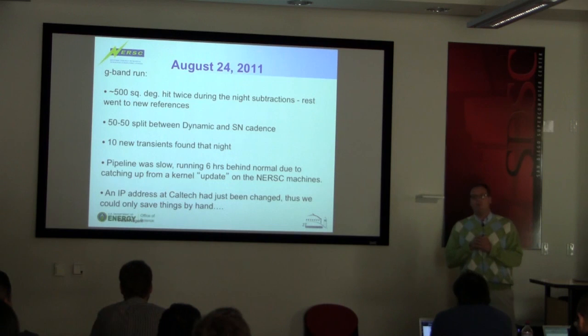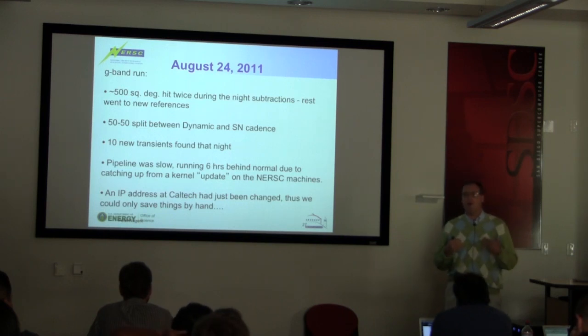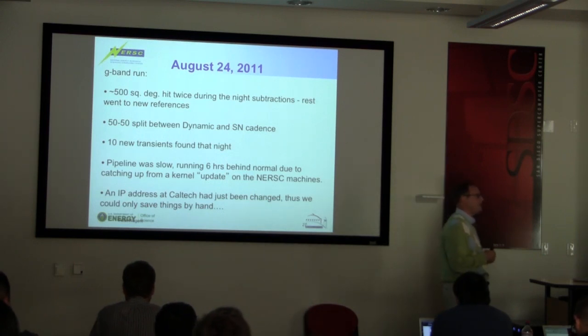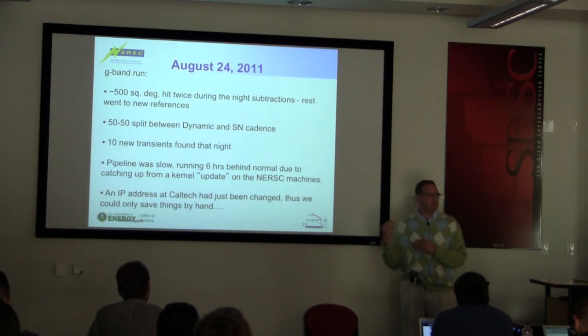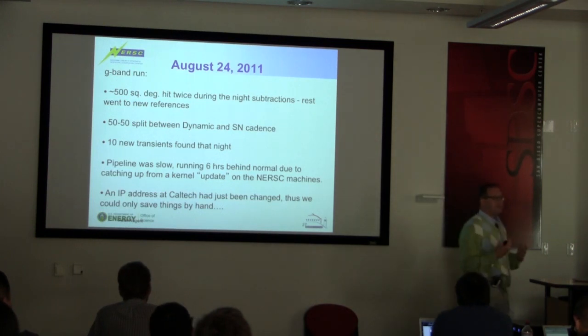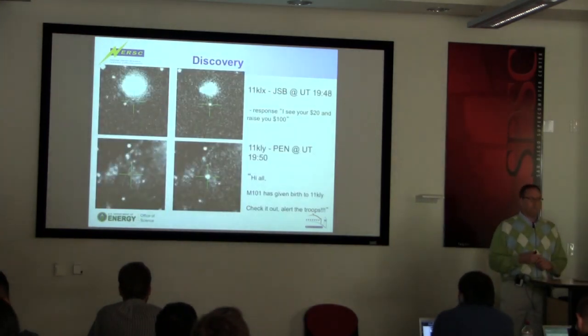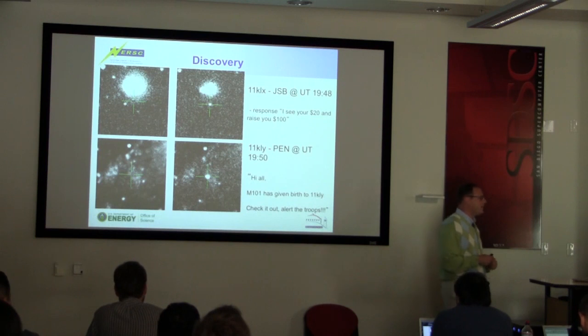There were 10 new transients found that night, but the pipeline was running six hours behind normal because somebody at the supercomputing center thought it would be nice to update all the kernels on Carver without telling anybody, and all my code broke. In addition, we have an automatic robot that goes through and saves things if they reach a certain threshold — this supernova absolutely met that threshold and should have been automatically saved. But coincidentally that same night, a sysadmin at Caltech switched the IP address of the machine we use to do the saving. So Josh Bloom and I were sitting there at lunch saving candidates by hand — not the way you're supposed to run a survey.